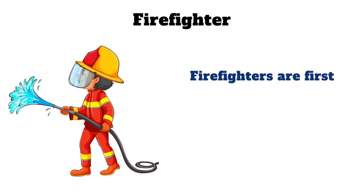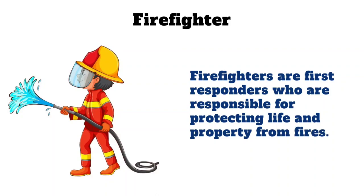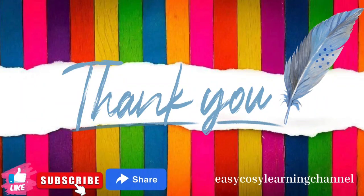Firefighter. Firefighters are first responders who are responsible for protecting life and property from fires. Thank you, hope you like this video.